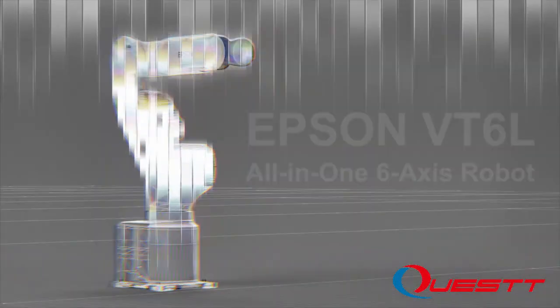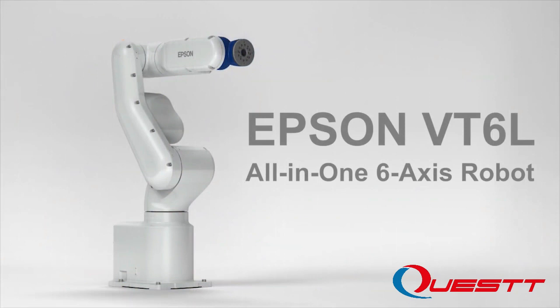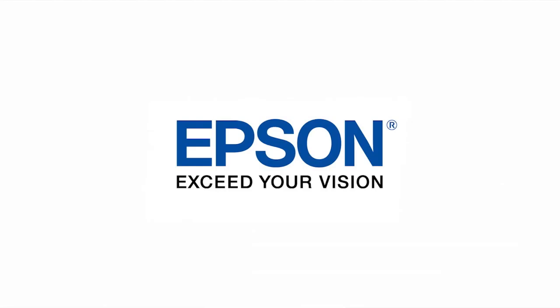Discover the newest innovation in automation. Discover the Epson VT6L all-in-one 6-axis robot. Epson.